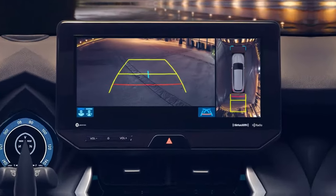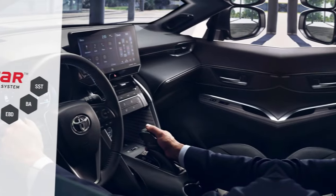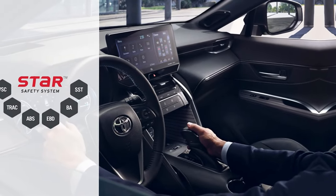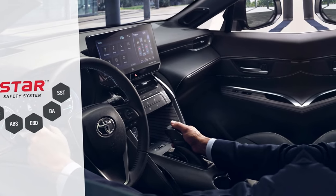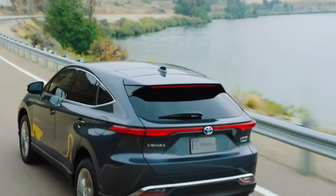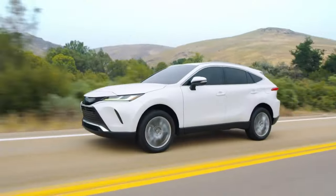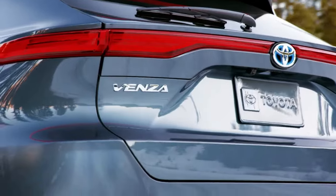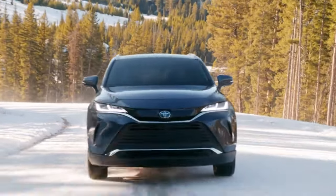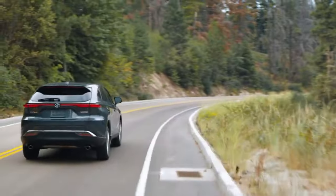When it comes to maneuvering through tight spaces safely, the Venza's available panoramic view monitor, combined with the available front and rear parking assist with automatic braking, help give drivers a virtual 360-degree bird's-eye view around the vehicle, making it easier than ever to spot potential obstacles. With all these advanced safety and driver assistance features working behind the scenes, the Toyota Venza provides confidence-inspiring peace of mind no matter where the road takes you.